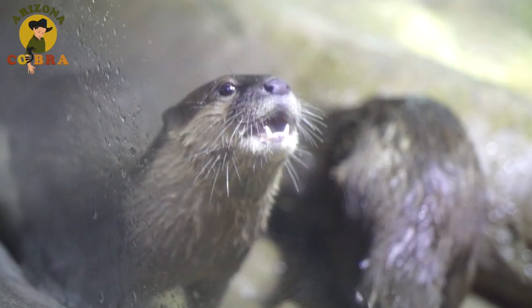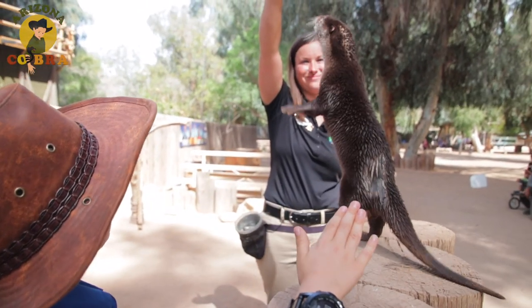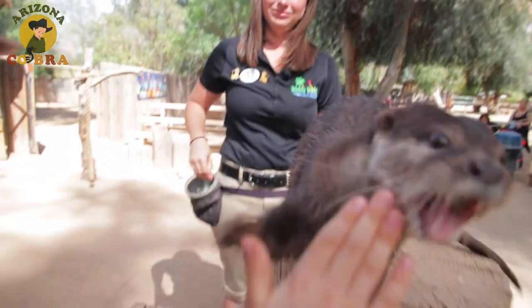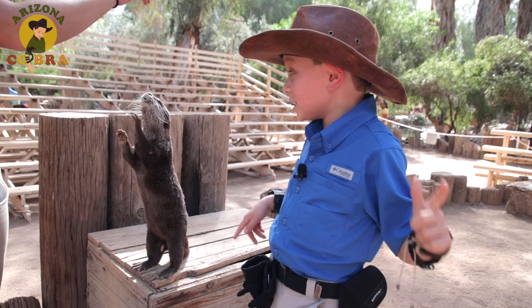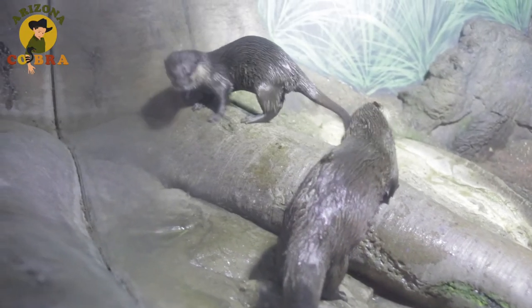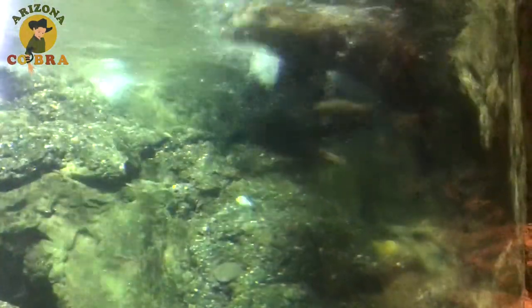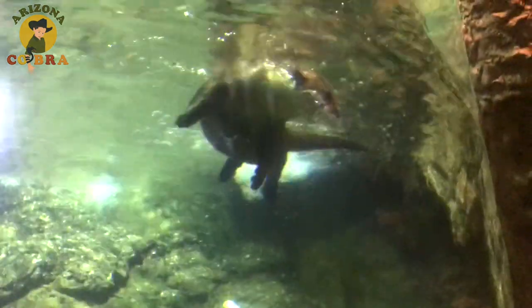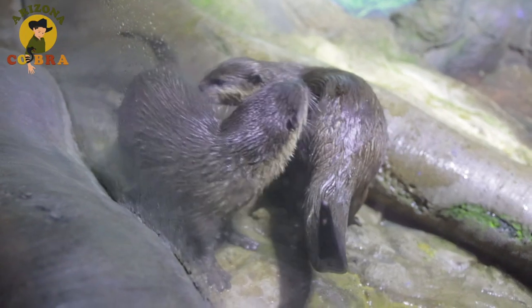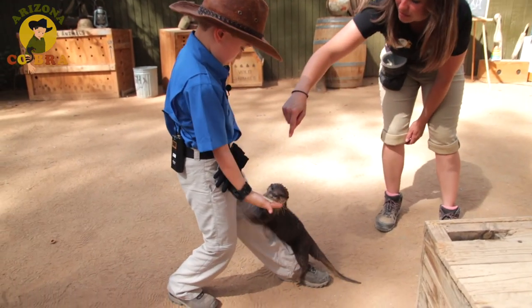Another fun fact is they're great communicators, and they're not shy about it either. Listen to that sound — these otters can make 16 different sounds. They're pretty social, so they use those sounds to talk to each other and to find a mate, which they usually stay with for life. Small-clawed otters live eight to ten years, and they spend most of it playing, swimming, and enjoying food.